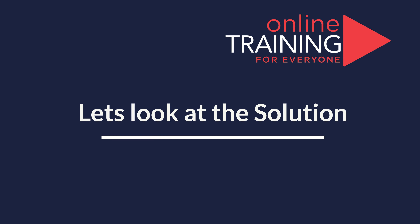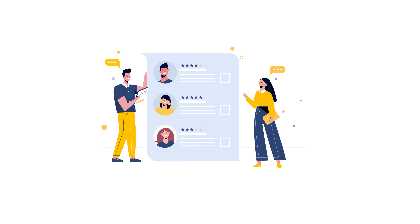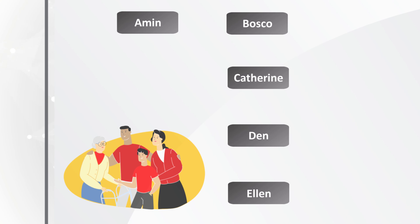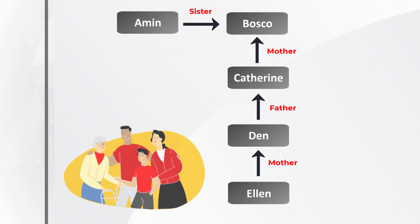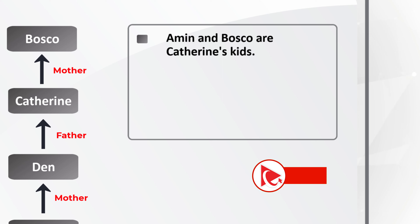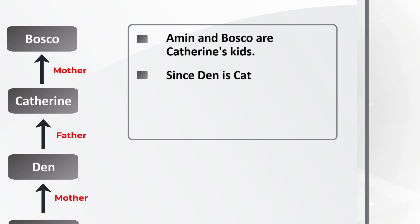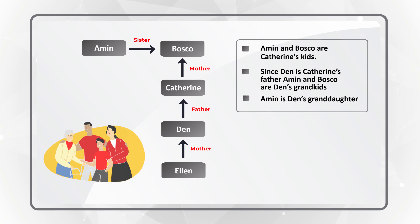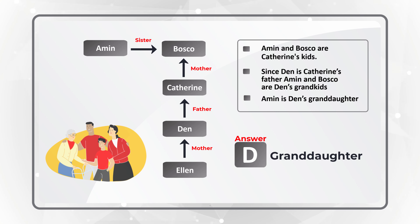Ready or not, I am going to move forward, reveal the answer, and explain how I got to the solution. The easiest way to determine this multigenerational family relationship is to build a diagram. Looking at the conclusions from the diagram: Amin and Baska are Catherine's children. Since Dan is Catherine's father, Amin and Baska are Dan's grandkids, which means Amin is Dan's granddaughter. So the correct choice here is Choice D — granddaughter.